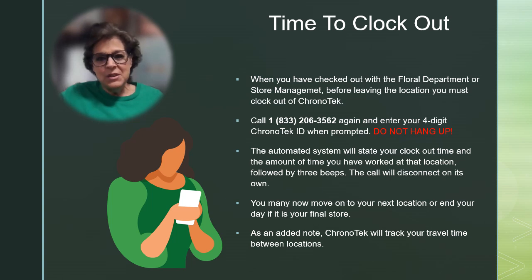If you have additional locations to service, Chronotech will track your travel time between locations.